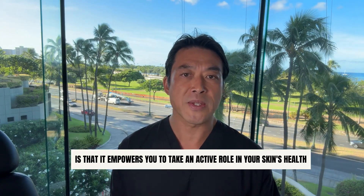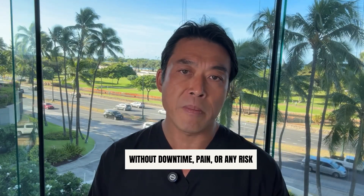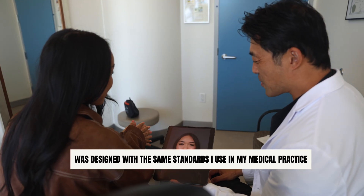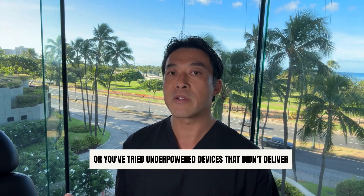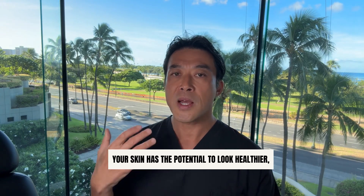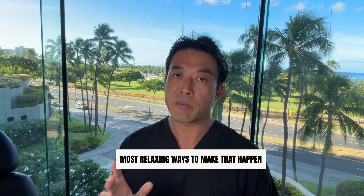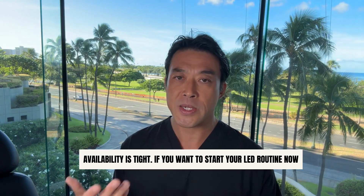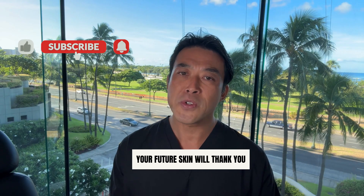The reason I'm so passionate about LED therapy is that it empowers you to take an active role in your skin's health from the comfort of your own home — without downtime, pain, or any risk. The Shim Ching MD LED Facelight Therapy Mask was designed with the same standards I use in my medical practice. If you've been curious about LED therapy or tried underpowered devices that didn't deliver, I encourage you to experience the difference a medical grade mask can make. Your skin has the potential to look healthier, smoother, and more radiant — and this is one of the simplest, most relaxing ways to make that happen. Because these masks are in high demand and produced in limited batches, availability is tight. If you want to start your LED routine now, I recommend you order while we still have stock. Your future skin will thank you.